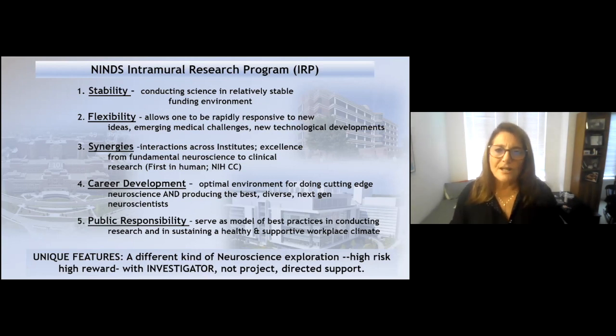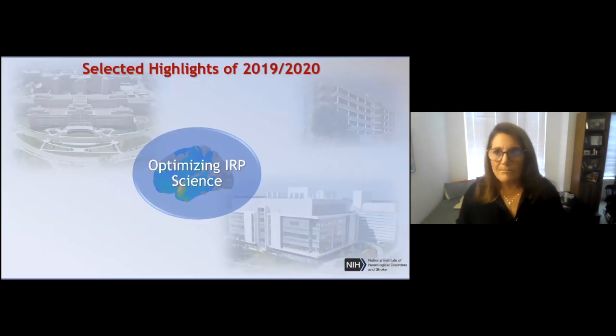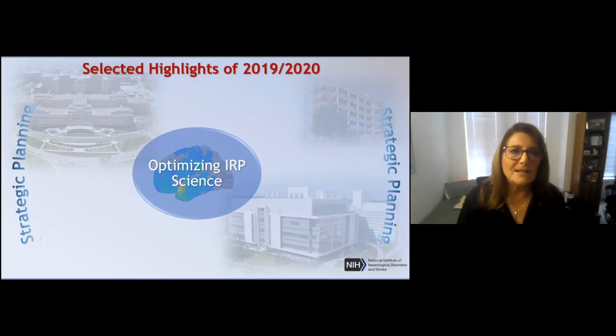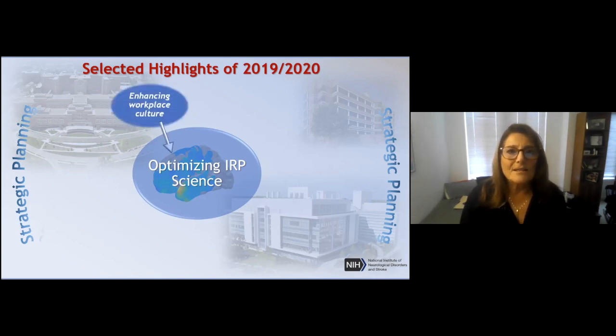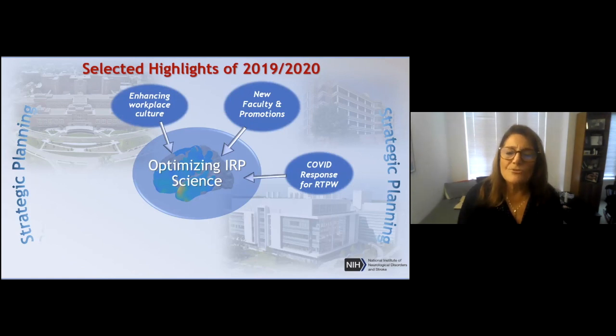With these advantages also comes responsibility — we really need to serve as a model of best practices in conducting the research and in sustaining a really healthy and supportive workplace climate. This has been a particular focus this year. I'm going to talk about a potpourri of highlights and challenges we've faced in 2019 and 2020, with my goal always focused on optimizing the scientific programs. I'll cover strategic planning, enhancing workplace culture, new faculty and promotions, our COVID response, and return to physical workspace issues.